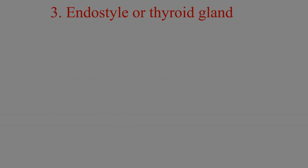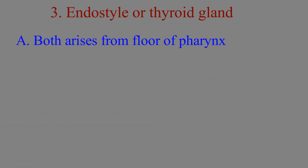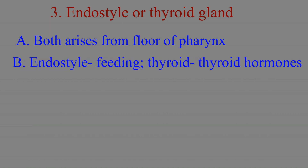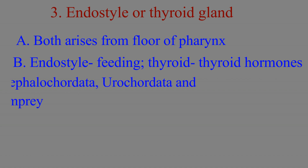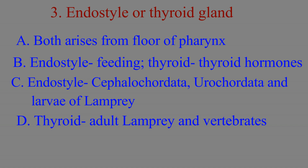The third salient feature of phylum chordata is the endostyle or thyroid gland. Both these structures arise from the floor of the pharynx and are involved in the metabolism of iodine. Endostyle is a glandular groove that functions in filter feeding, while the thyroid gland produces thyroxine and calcitonin hormones. In fact, endostyle gave rise to the thyroid in later chordates. Endostyle is present in urochordates, cephalochordates, and larval lamprey, while the thyroid is present in adult lamprey and all vertebrates.